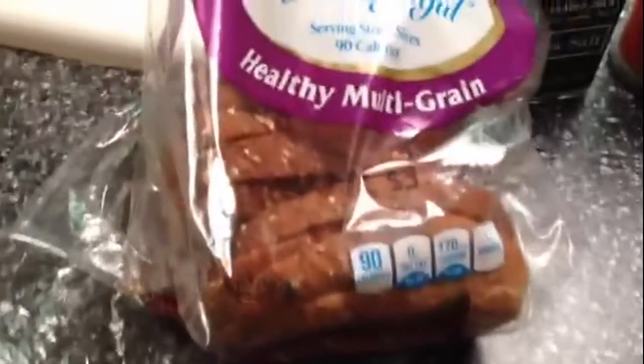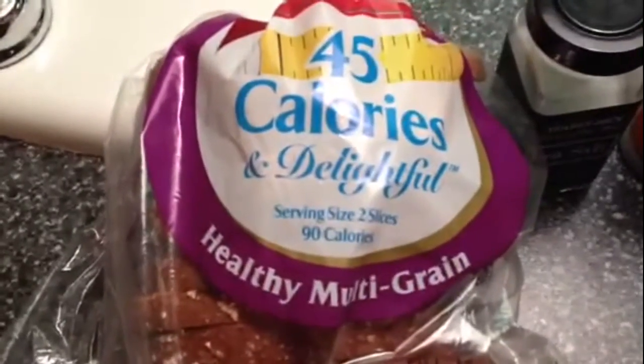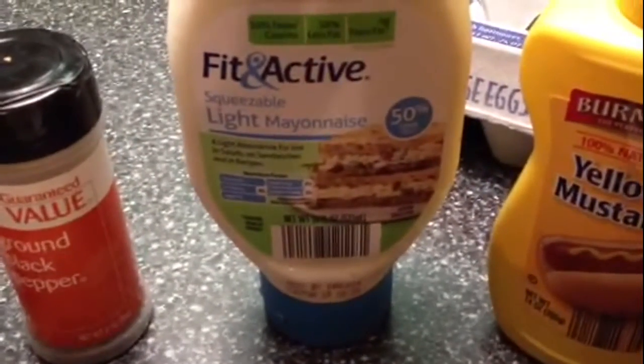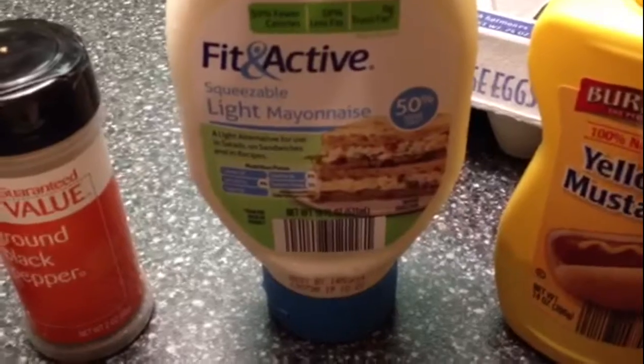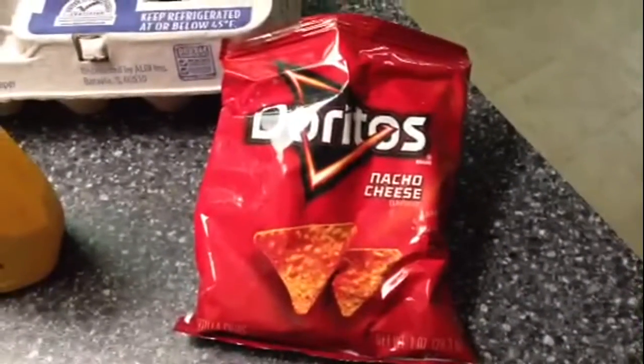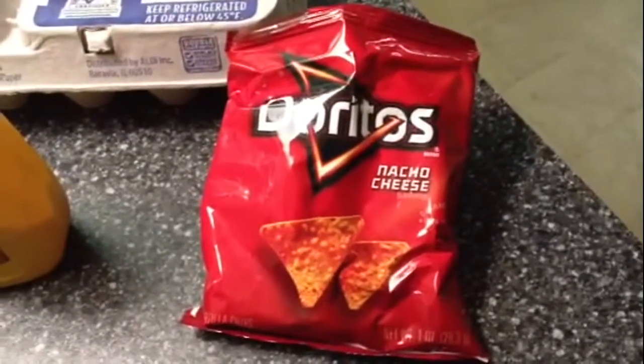The bread I used was 45-calorie Sara Lee, two slices. I used one tablespoon of light mayonnaise — doesn't matter the brand — ground pepper, some sea salt, and about a tablespoon of yellow mustard. And there are the Doritos — it's a one-ounce package.